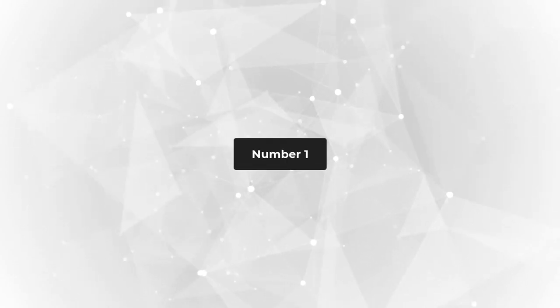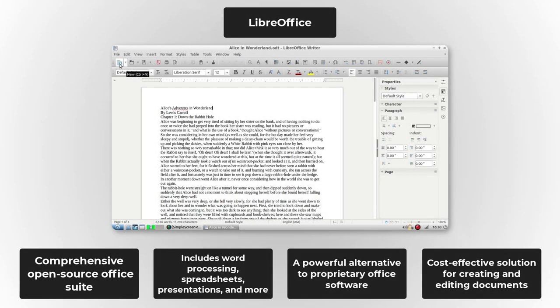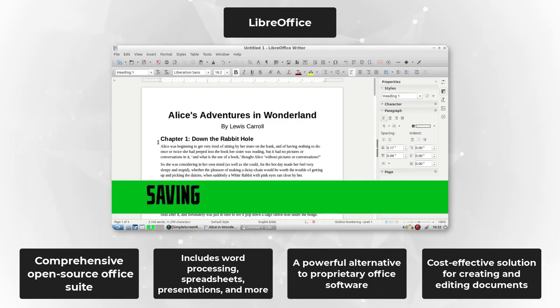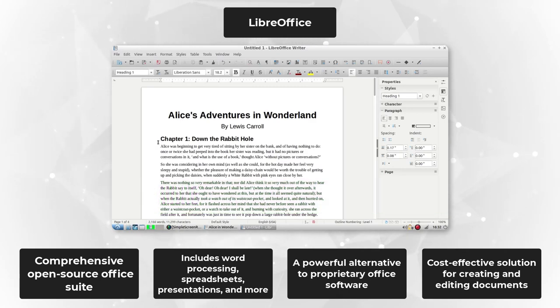Our first pick, coming in at number one, is none other than LibreOffice. LibreOffice is an open-source office suite that packs a powerful punch. From creating stunning documents with the word processor to crunching numbers with its spreadsheet software, LibreOffice has got it all covered. Say goodbye to pricey office suites and embrace the freedom of open-source productivity.